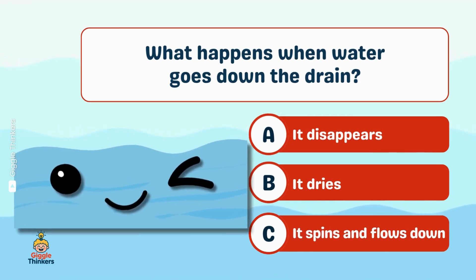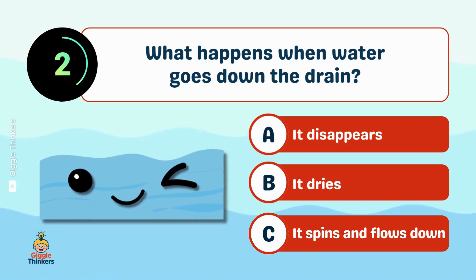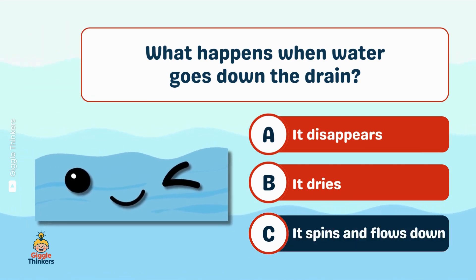What happens when water goes down the drain? C, it spins and flows down.